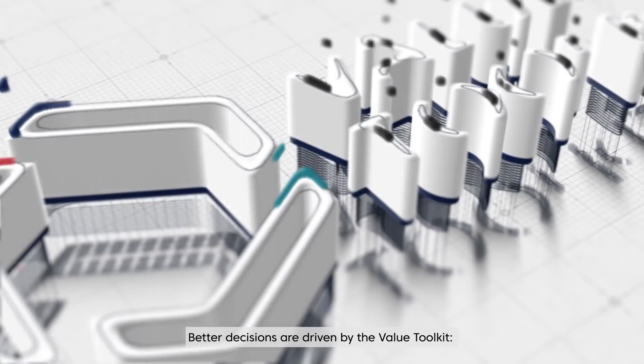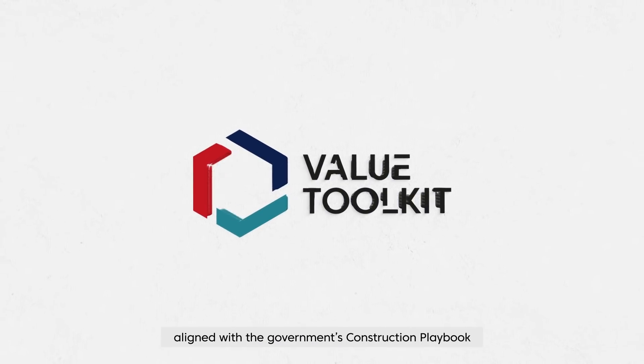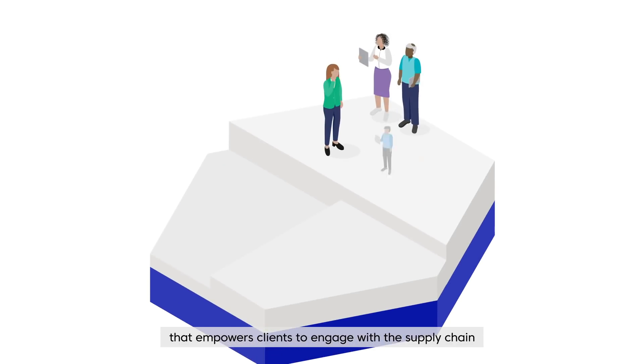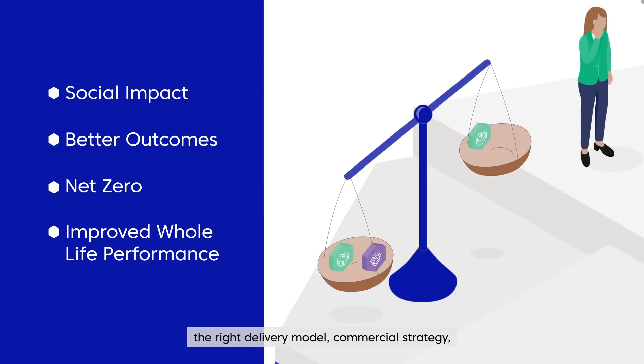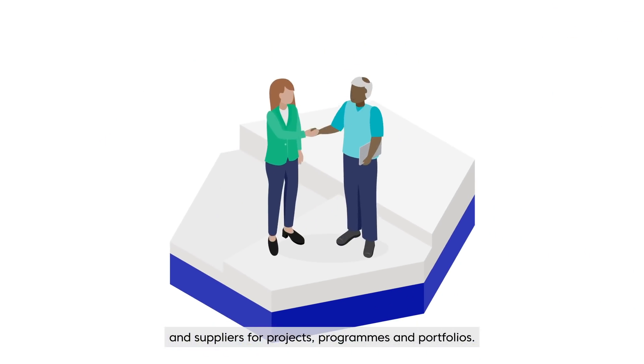Better decisions are driven by the Value Toolkit, a suite of tools and processes aligned with the government's construction playbook that empowers clients to engage with the supply chain about the outcomes they want. And make value-based decisions about the right delivery model, commercial strategy and suppliers for projects, programs and portfolios.